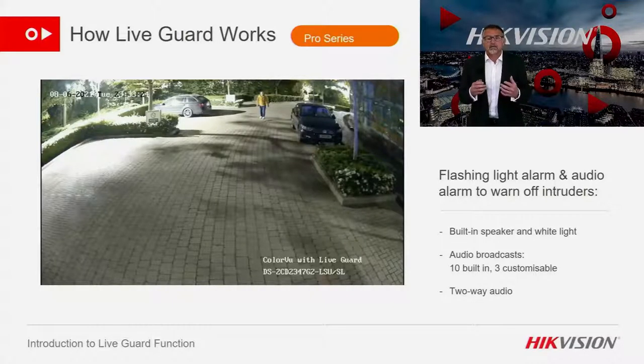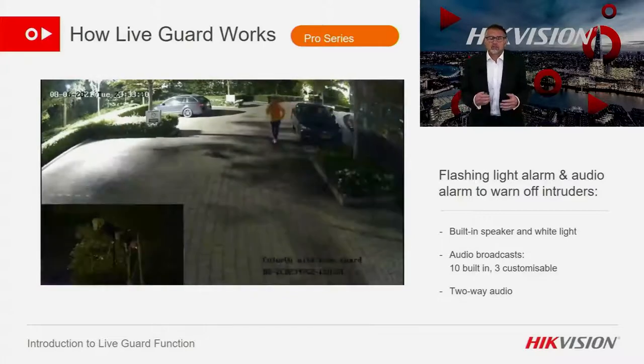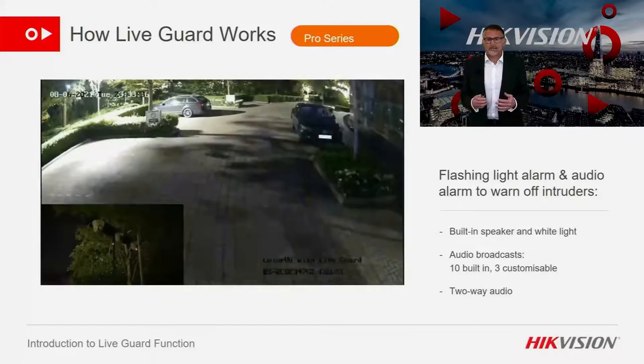A picture speaks a thousand words, so I'm going to go straight into this video which shows what our LiveGuard active deterrent offers. When in alarm it creates an extremely noisy and awkward environment that even the most hardened criminal would not want to hang around in — and combine this with the fact that my colleague Matt in this example does the best comedy escape I've ever seen.